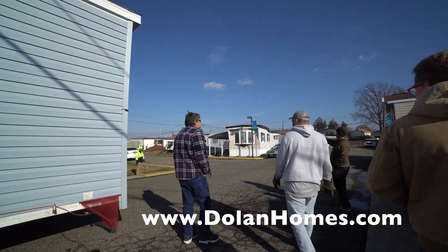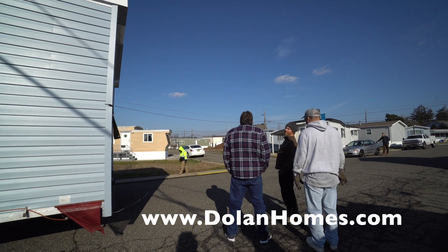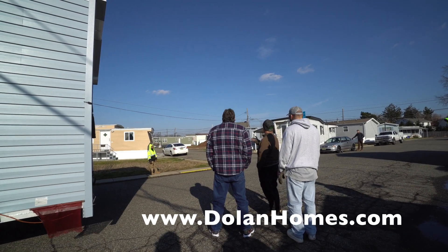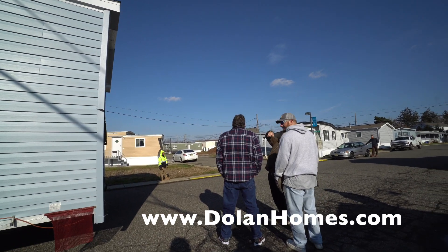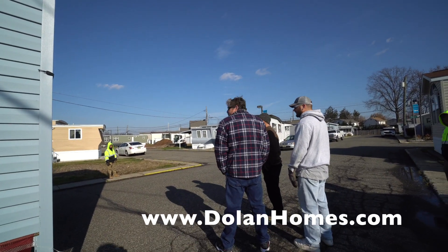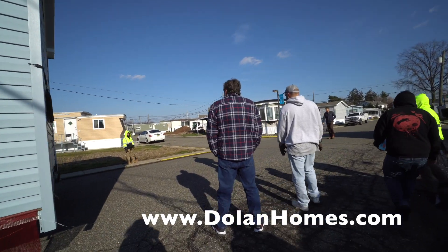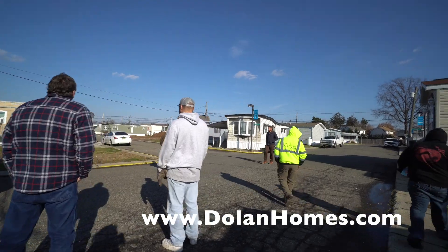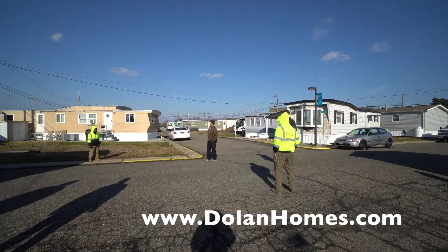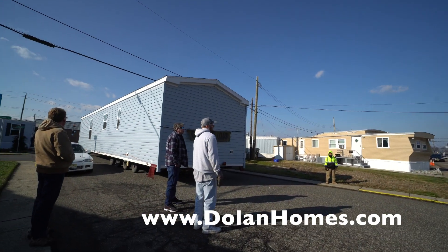It'll be available for tours next week. This home features blue siding and blue shutters, drywall in the bedroom, the kitchen, and the living room. After you see the footage of the house arriving, we will take a sneak peek inside and show you the interior of the house — so stay tuned to the end of this video.